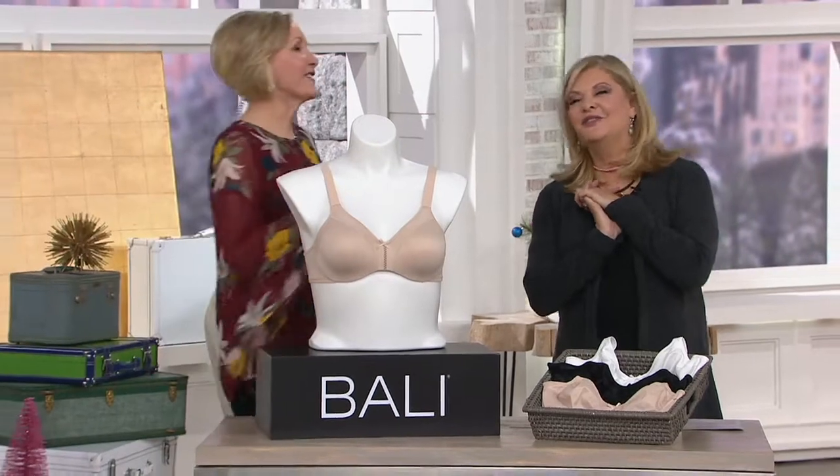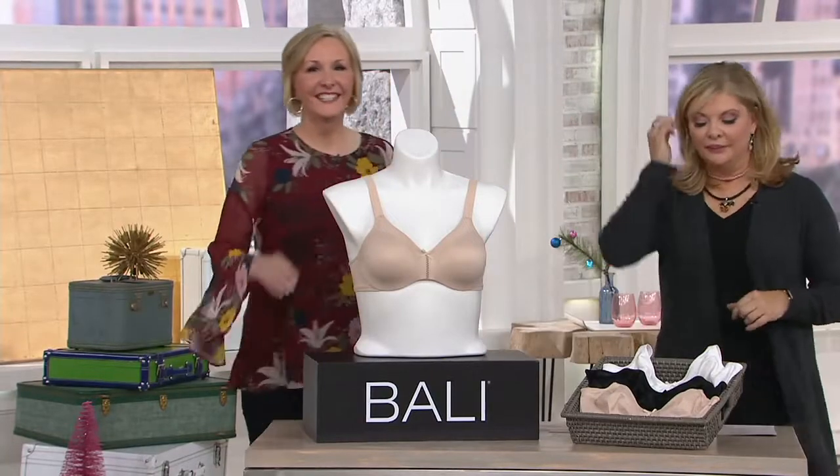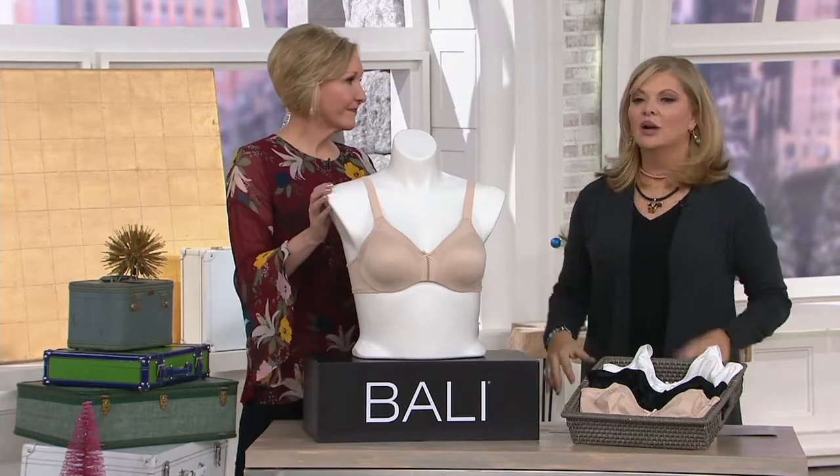Marion Ahern — with all of our thanks for all those years. Great to see you, because we started when we were two! That's right. It's really cool to have Bali bras offered on QVC.